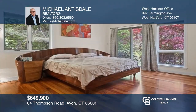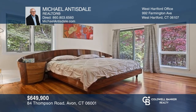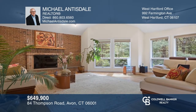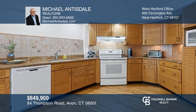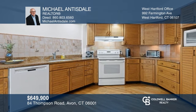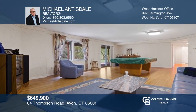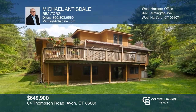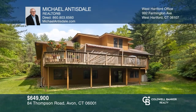This light-filled contemporary offers a flexible floor plan with five bedrooms, four baths, and a first floor primary suite. A spacious deck views the woods, and there's direct access to a greenway. Enjoy a large family room and gym in the finished walkout lower level, and a three-car garage. This home is a gem. Don't wait — schedule your tour with Michael Antisdale before it's too late.